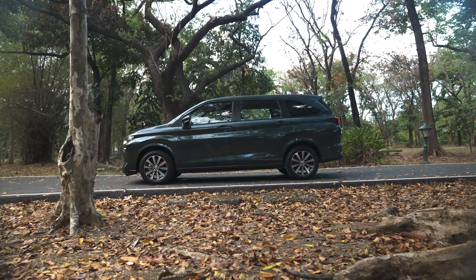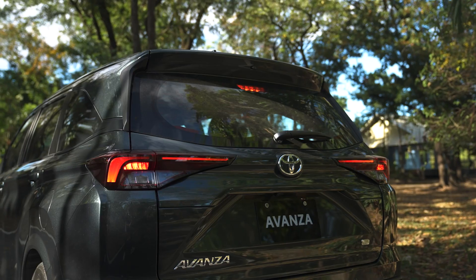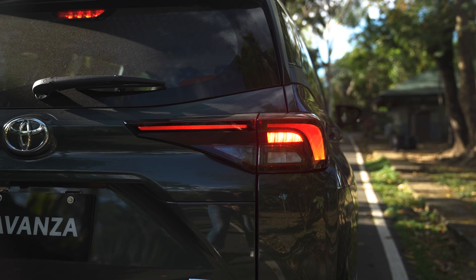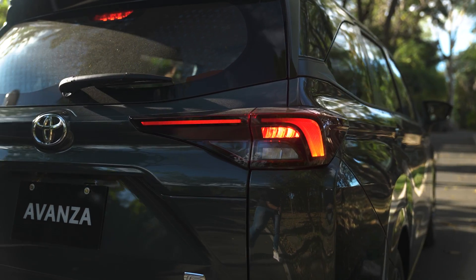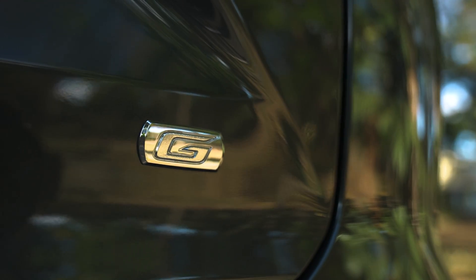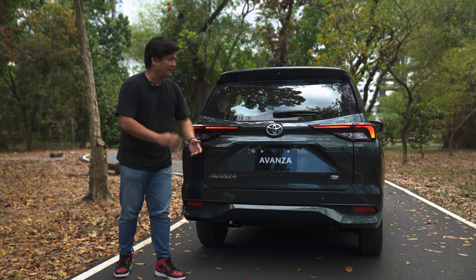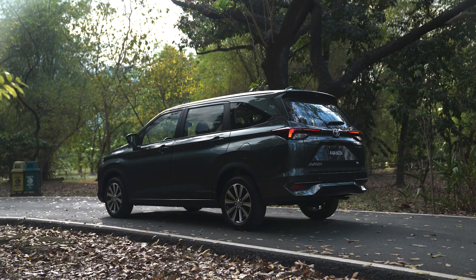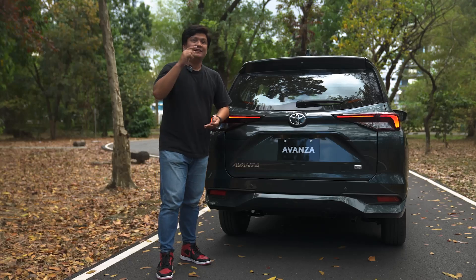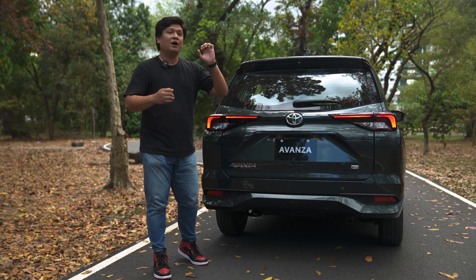Right here in the back, you can see that the Avanza has a flatter profile than before, with a nice thin strip tail lamp implementation — good job on that one, Toyota. You got your Avanza badge and the G trim designation, which tells you it's the 1.5 G model. You also have a backup camera here and two backup sensors, which is definitely helpful. You got your integrated spoiler up top and a shark fin antenna.